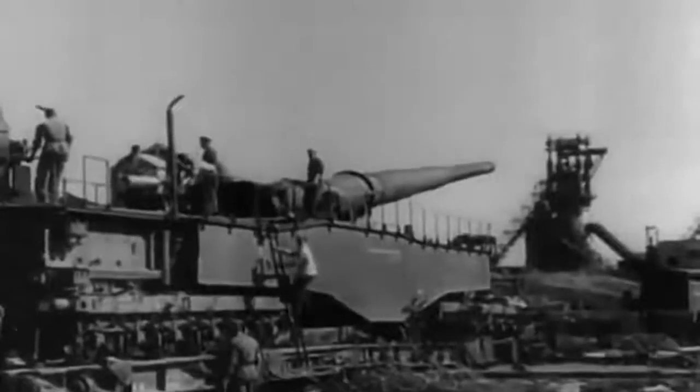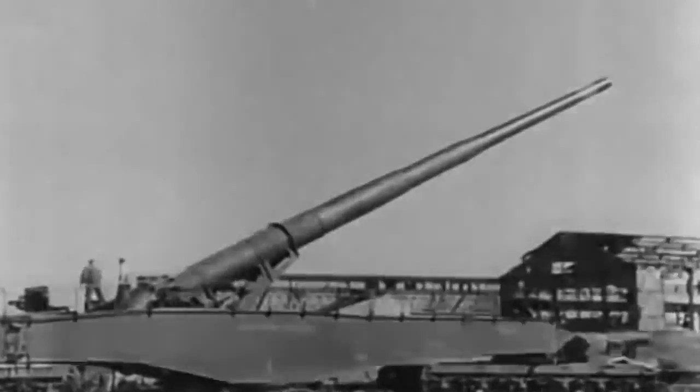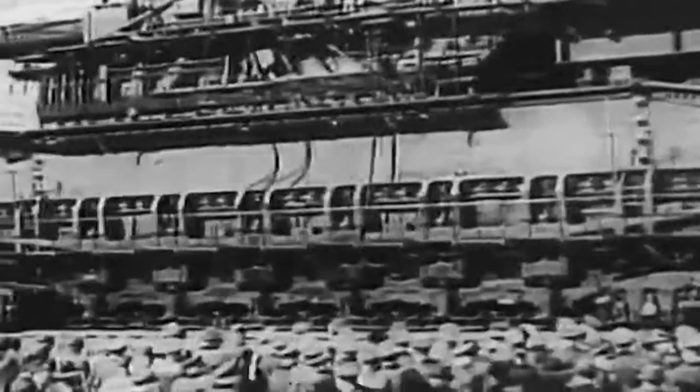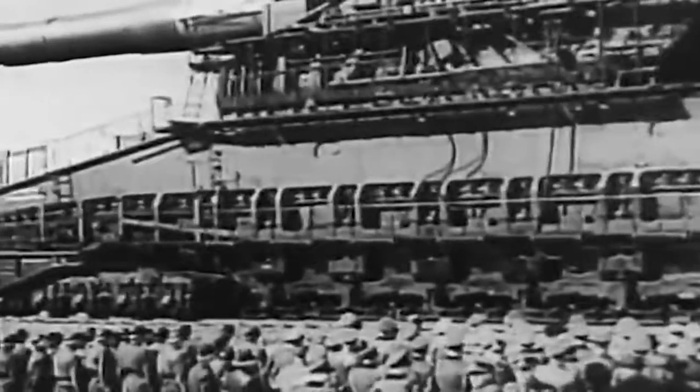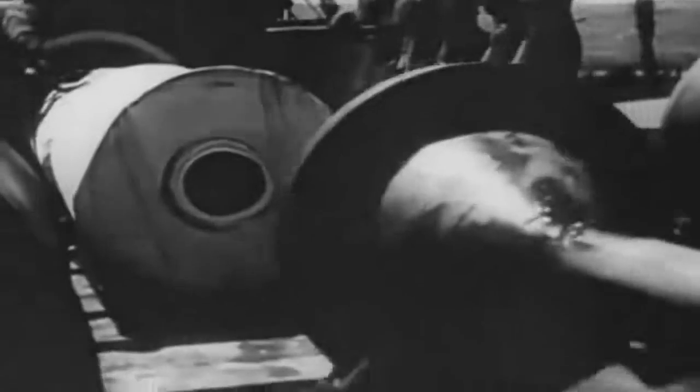Schwerer Gustav, also known as Heavy Gustav, was the largest and most powerful gun used in World War II. Commissioned by Hitler to destroy the French Maginot Line, it was actually only used extensively in the siege of Sevastopol. Dismantled by the Germans before losing the war, this cannon was the heaviest piece of mobile artillery ever built and had the greatest caliber of any rifled weapon used in war.